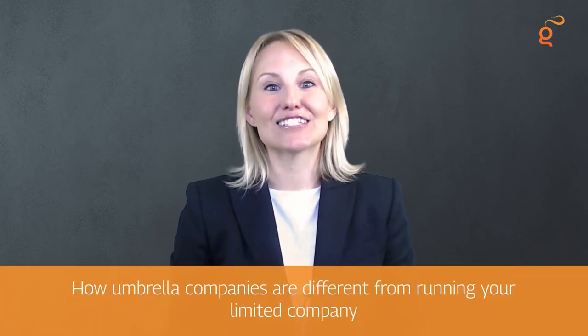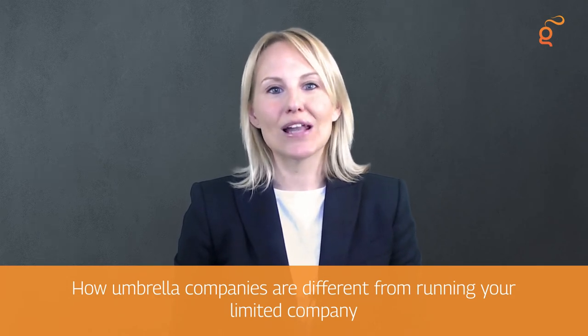Let's get started with how umbrella companies are different from running your limited company. The main difference is that you'll be an employee rather than a director and shareholder of a limited company. This means all your pay will be paid as salary and will be subject to PAYE tax and NICs.